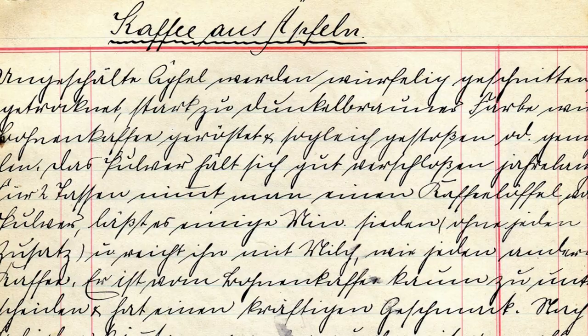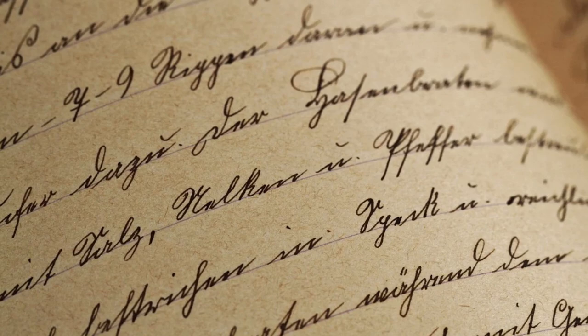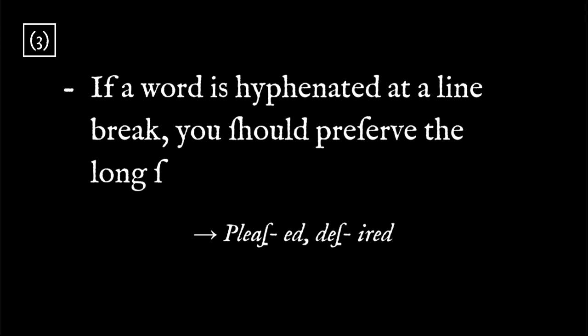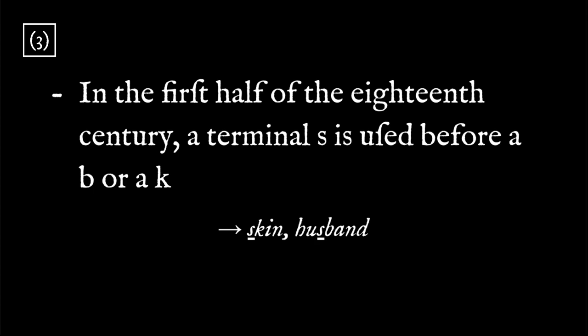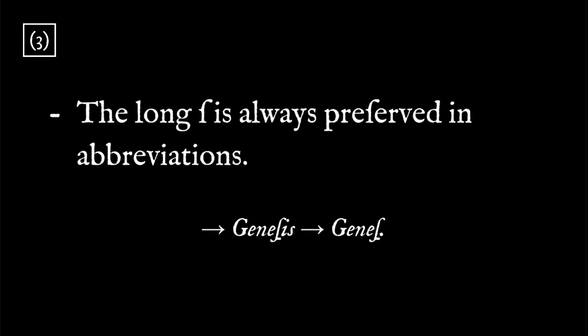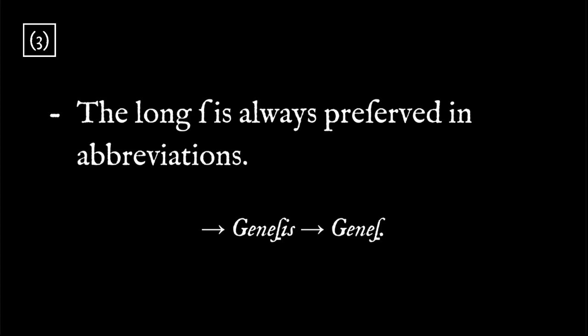In fact, the long S was used in German far longer than it was in English. The long S actually formed the first half of a digraph with the letter Z, which evolved into the letter eszett and is still used today. In 18th century English, the rules are as follows: the terminal S is used at the end of words or before punctuation — for example before an apostrophe or a hyphen. However, if a word is hyphenated at a line break, you should preserve the long S. The terminal S is used before and after an F. In the first half of the 18th century, a terminal S is used before a B or a K. If a word contains a double S, you should use two long S's in the middle of a word, or a long S followed by a terminal S at the end. The long S is always preserved in abbreviations. In all other cases, the long S is used.